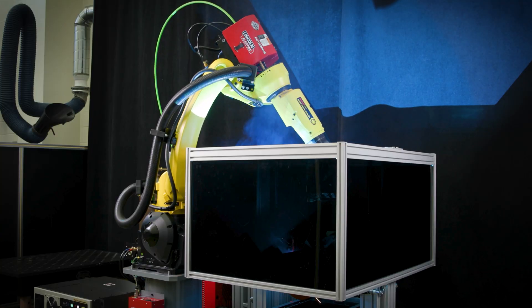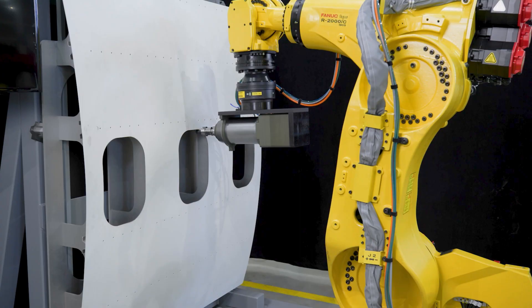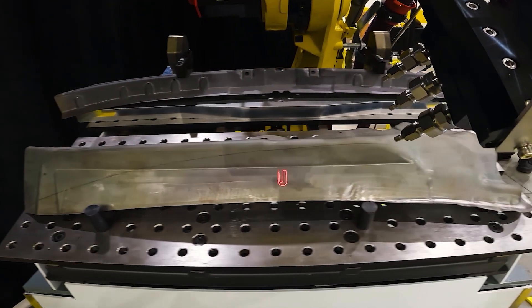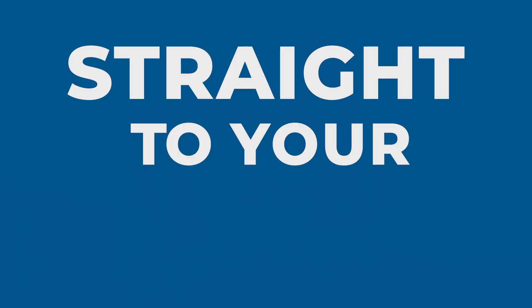From welding and assembly to material handling, press brakes, and more, every CNC Solutions system is custom engineered for seamless turnkey integration. As an authorized FANUC integrator, we bring the reliability, performance, and innovation of a global robotics leader straight to your floor.